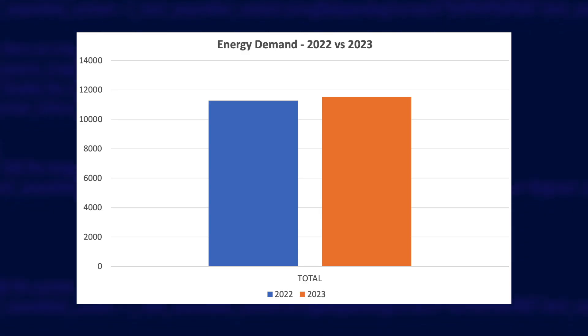In total, overall electricity demand in 2023 was very slightly up. I consumed 11,500 kilowatt hours instead of the 11,300 kilowatt hours in the previous year.